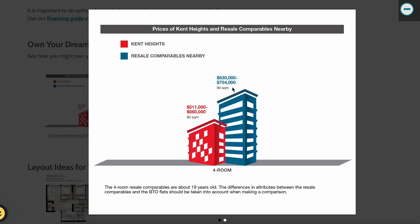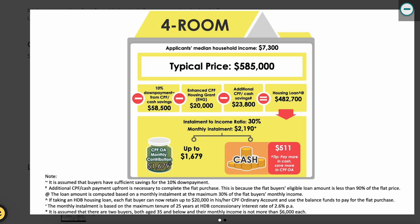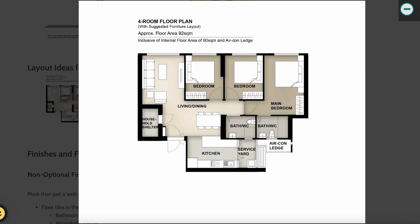Resale flats nearby are also around 90 square metres but priced between S$630,000 to S$754,000. So you're paying about S$100,000 less than surrounding resale flats, and at the same time you get 99 years of fresh lease — making Ken Heights more appealing.